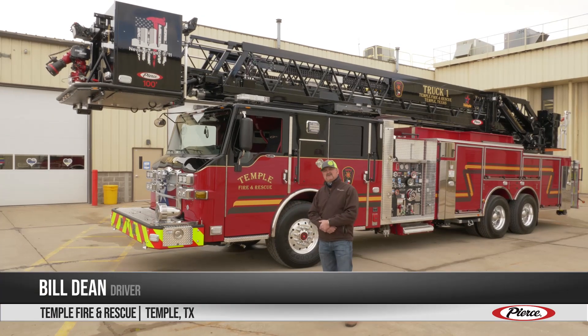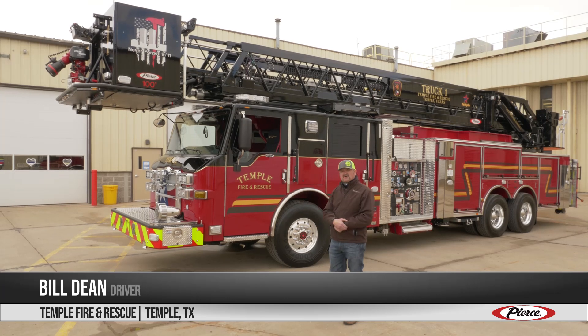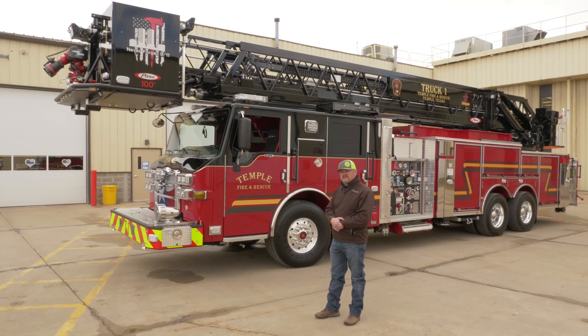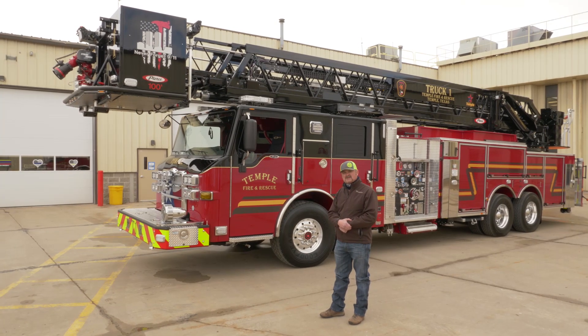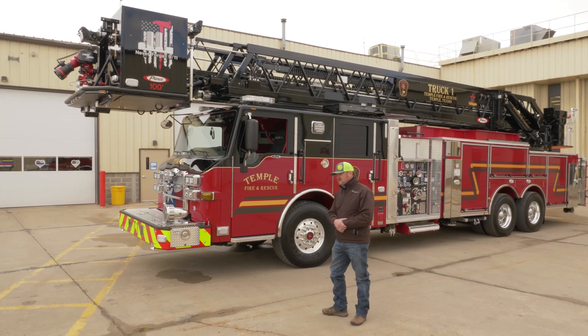I'm Bill Dean with Temple Fire and Rescue, a driver with the department in Temple, Texas. I just wanted to go over our new platform that we're specking out here at Pierce in Wisconsin. This will be a downtown truck. We are an eight-station ALS first responder department with all trucks, engines, and squads. I'm going to go over a few of the features we've done with this truck.